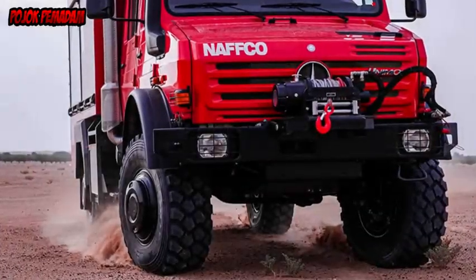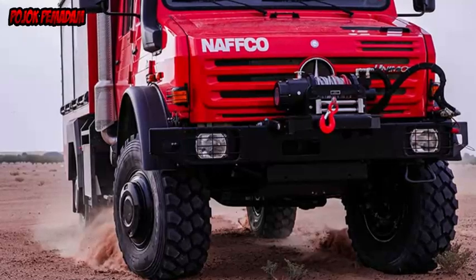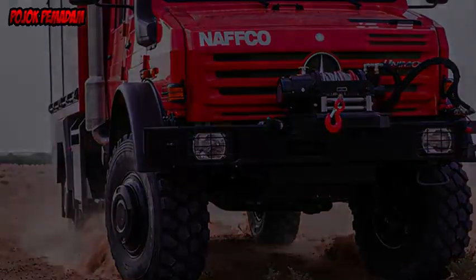Hydraulic winches with a pulling force of up to six tons, on the front and rear of the vehicle, enable rescue missions even in complicated situations.